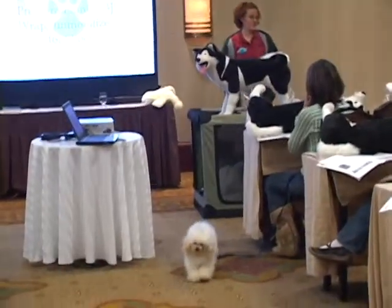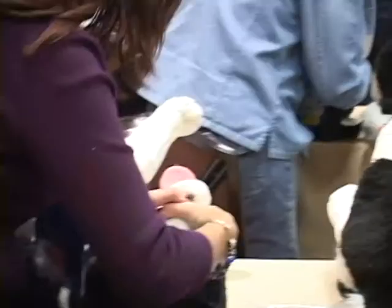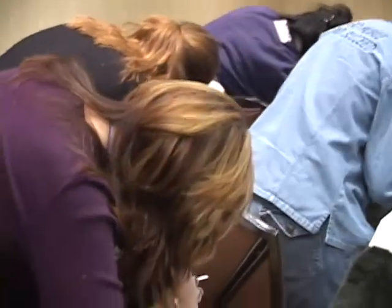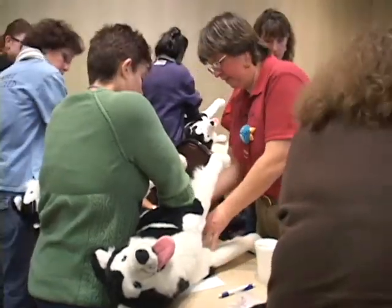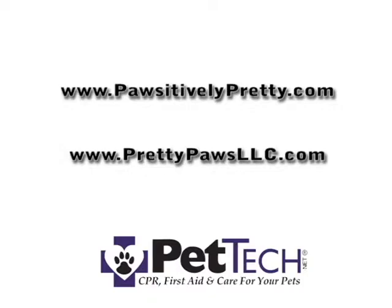We frequently hear stories of pets saving their owners' lives. Pet Tech First Aid courses give you the knowledge and skills necessary to save your pet's life. For more information and a calendar of upcoming classes, please visit PositivelyPretty.com or PrettyPawsLLC.com.